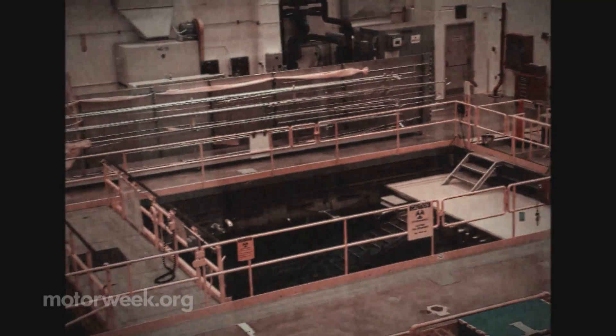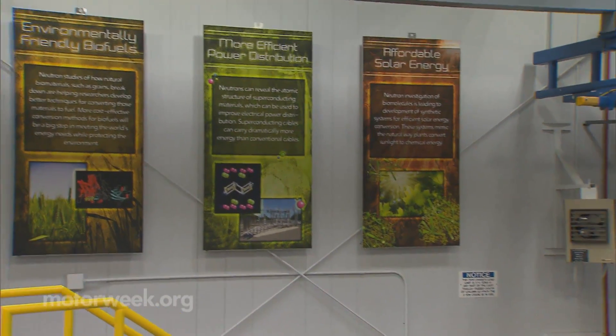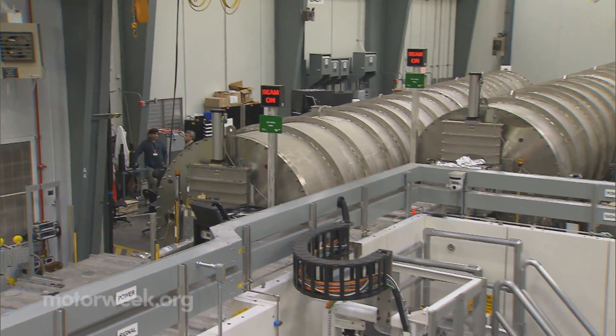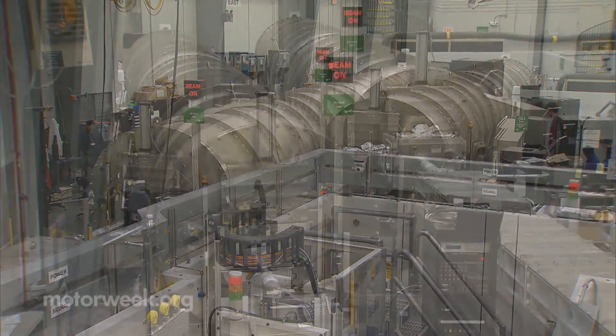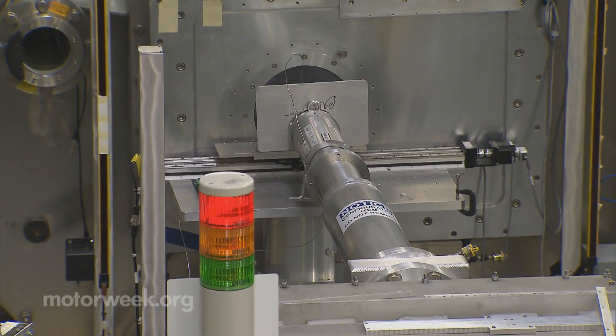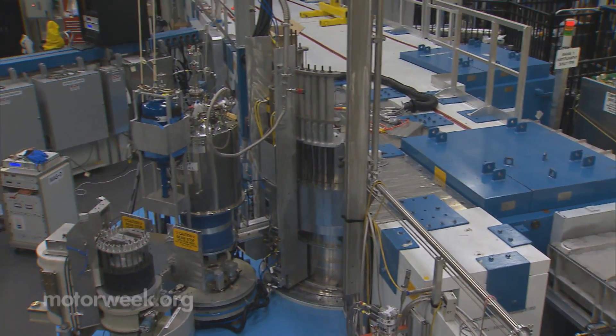Seventy years ago, scientists here were studying how to harness the energy in plutonium. But Oak Ridge is better known these days for studying the atomic structure of materials with the high-flux isotope reactor. Its dense neutron beam path is split among 13 specialized instruments used to validate the molecular and magnetic structure of various materials.